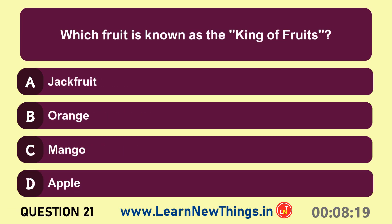Which fruit is known as the king of fruits? Mango.